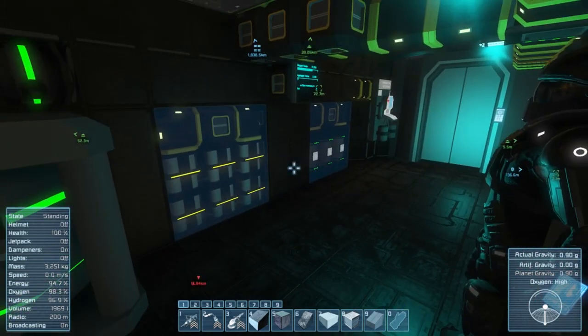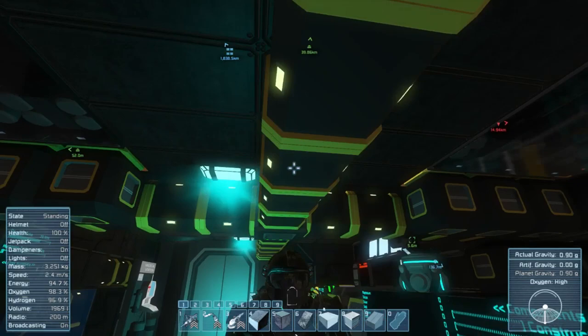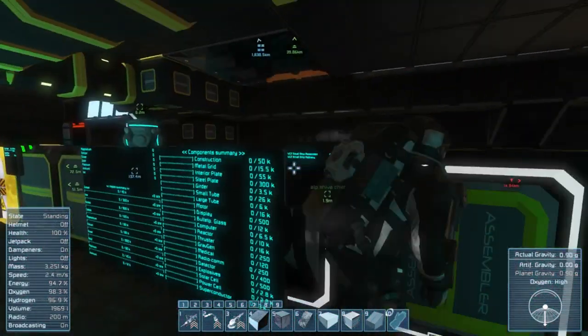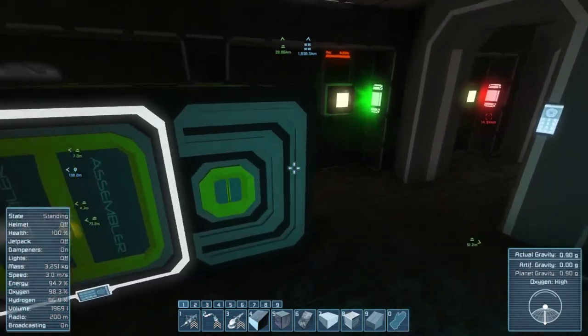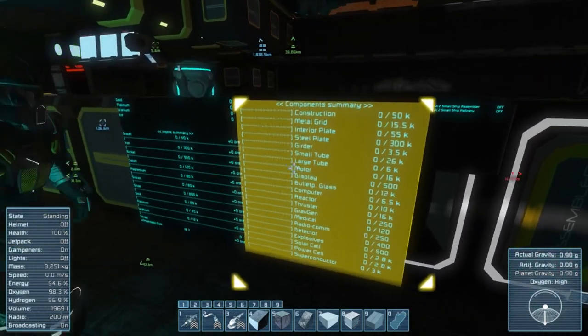Looking at these windows up here — both windows on top. And we've got an assembler and a refinery right here. The refinery's been displayed on all the big LCDs so you can see how much of everything you've got.